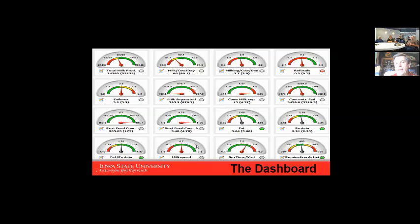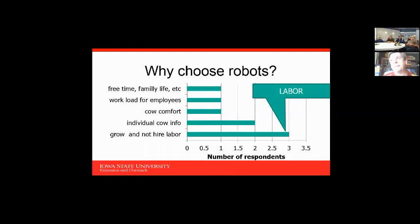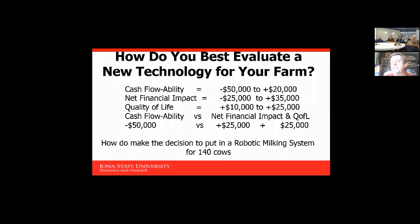Why do people choose robots? It is actually a very big economic decision. The big thing people are looking at is how they can deal with labor on their farms. If you're solely looking at cash flow, I can show analyses where it was a negative $50,000 cash flow up to a positive $20,000 on two to three robots. If we look at net financial impact — which is more the profitability — it ranges from negative $25,000 up to positive $35,000.